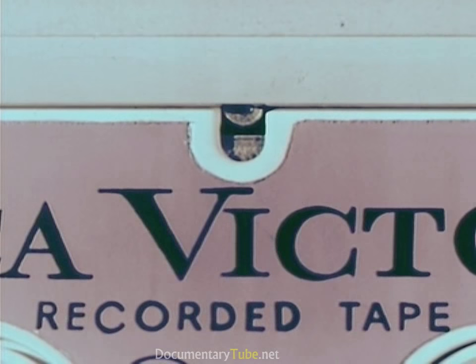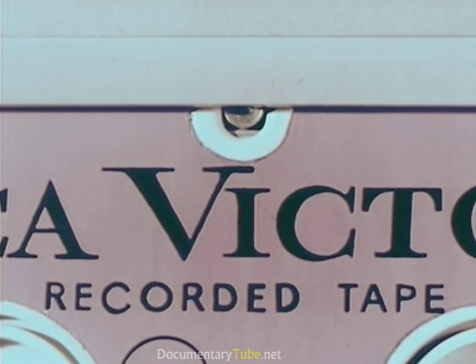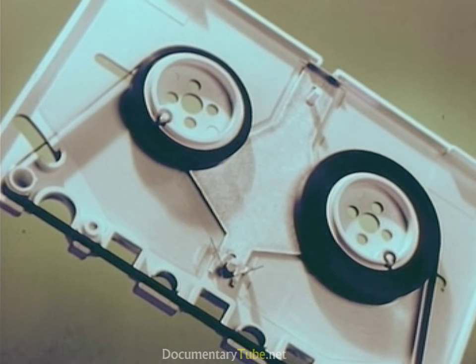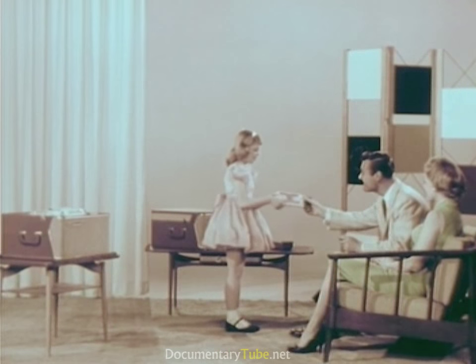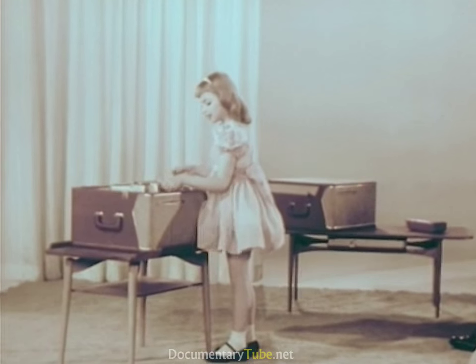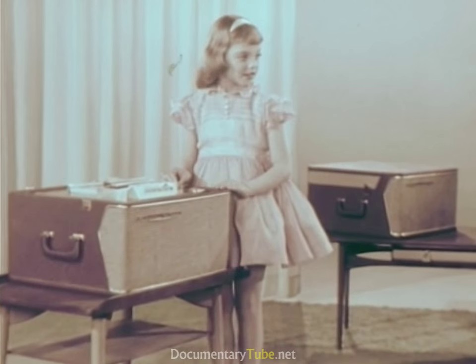A simple brake holds the reels firmly, prevents tape unwinding and fouling in shipment or handling — virtually foolproof. When the cartridge is magazine loaded in position to play, the brake is automatically released. Two easily removable screws permit the cartridge to be opened to edit or repair the tape. There's no need to worry about pre-recorded music tapes being accidentally erased — it can't happen. All cartridges include a special feature that makes accidental erasure of pre-recorded tapes impossible.